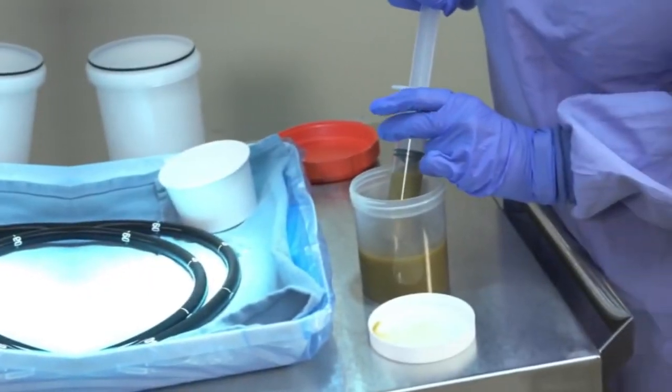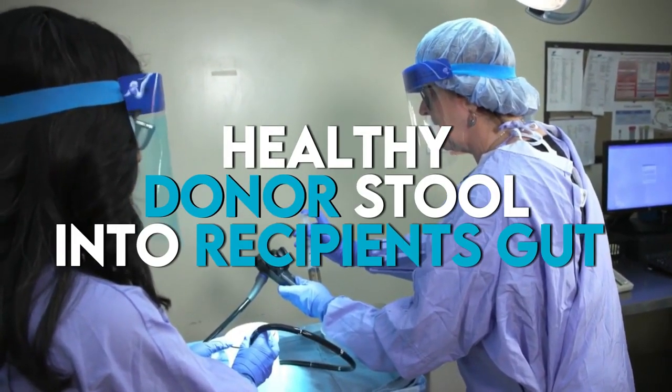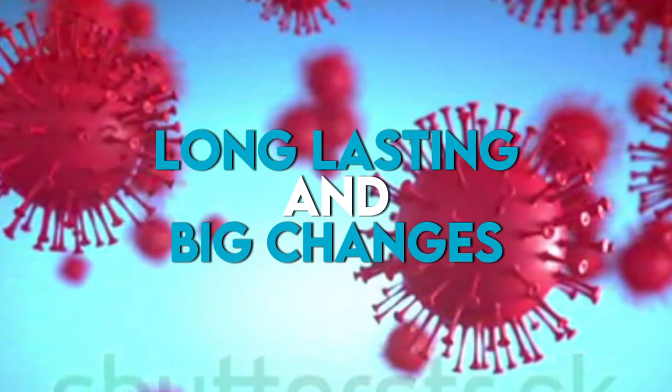So how is FMT different? Fecal microbiota transplantation might sound icky, but trust us, it's revolutionary. FMT involves transferring the full spectrum of good, healthy gut microbes from a healthy donor's stool into a recipient's gut. The beauty of FMT lies in its ability to fully engraft in the recipient's gut, providing long-lasting and significant changes for gut health and overall wellness.